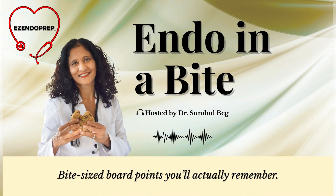Welcome to the series on covering the latest 2025 ATA management guidelines for adult patients with differentiated thyroid cancer. This is Endo in a Bite, where I break down complex concepts into bite-sized pieces you can actually remember.